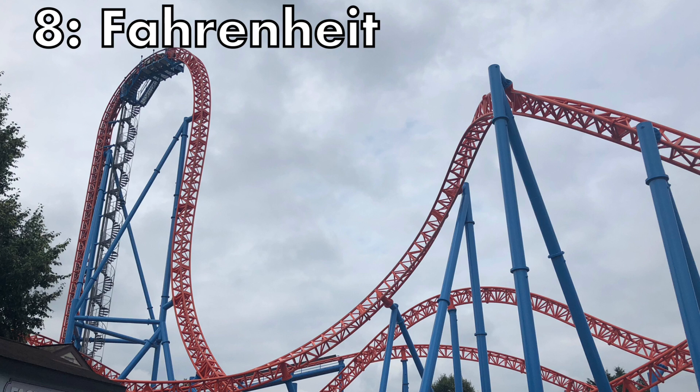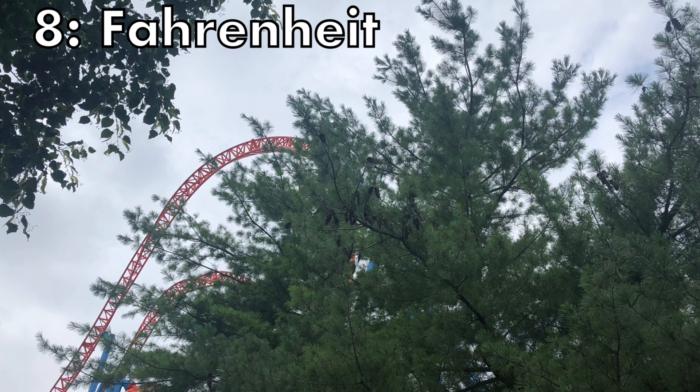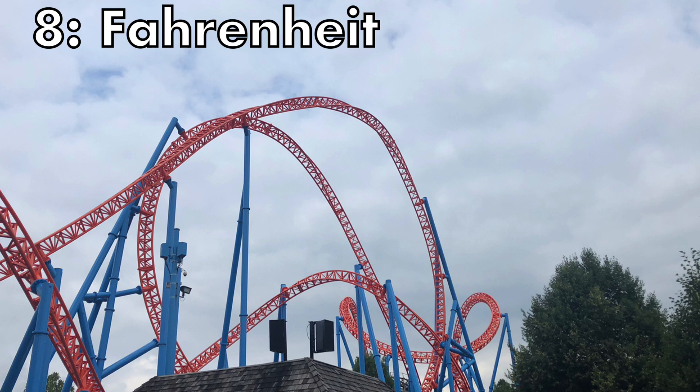At number 8, I know this is going to be pretty controversial, but it is Fahrenheit at Hershey Park — an Intamin, I guess you could say Eurofighter. This ride is incredible. From start to finish it provides some insane positive Gs and is very, very underrated in my opinion. Plus it has some great airtime at the end, and you can't forget that first drop in the back row.